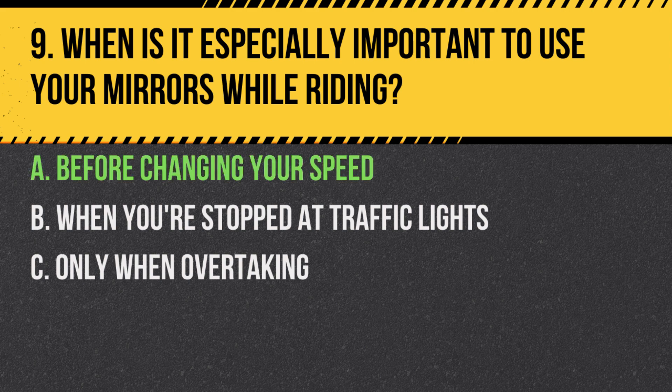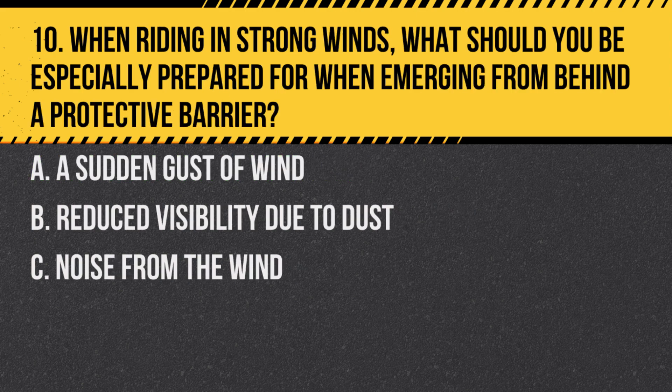Answer: A. Before changing your speed. Checking mirrors before changing speed helps ensure there's no one too close behind you or trying to overtake.